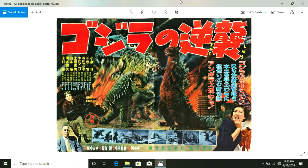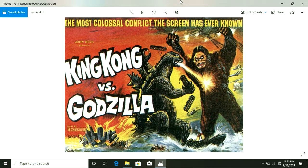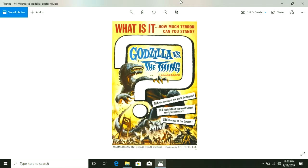The Godzilla franchise is my number one favorite movie franchise of all time. I have been watching these movies since I was four years old, and about a year ago I had recently completed my collection, getting every single one of these movies — all 35 of them, plus an animated series, but that will come with a special.